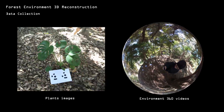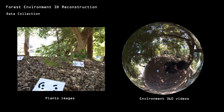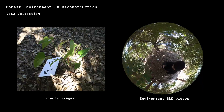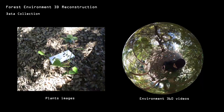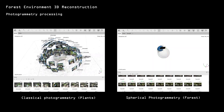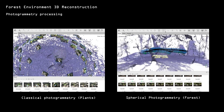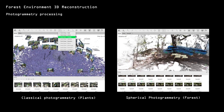To reconstruct the virtual environment of Immersive Flora, we ventured into the natural world. Equipped with a 360 camera, we thoroughly covered the entire forest surroundings. Additionally, with a DSLR camera, we captured the intricate details of plant leaves. The next step was to transform these 2D images into dense 3D point clouds, using a blend of classical and spherical photogrammetry techniques.